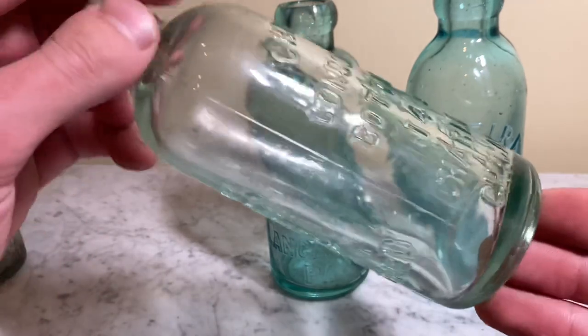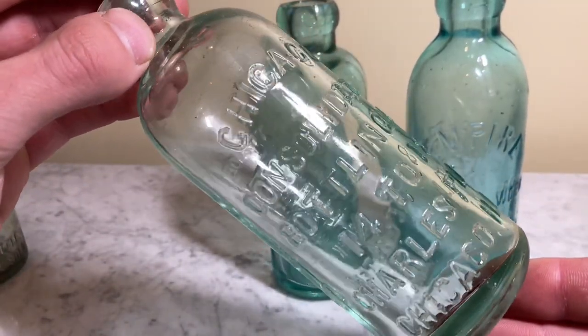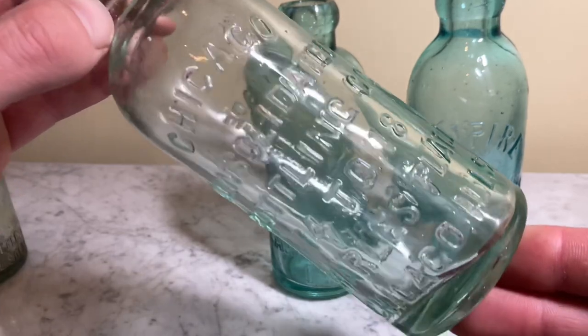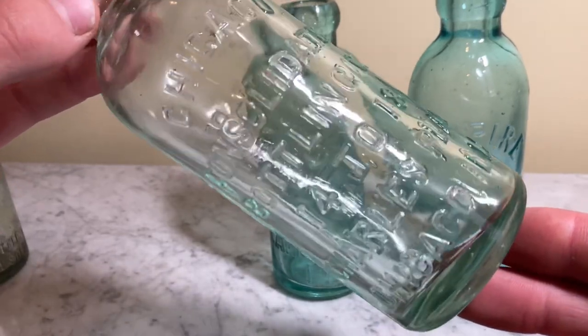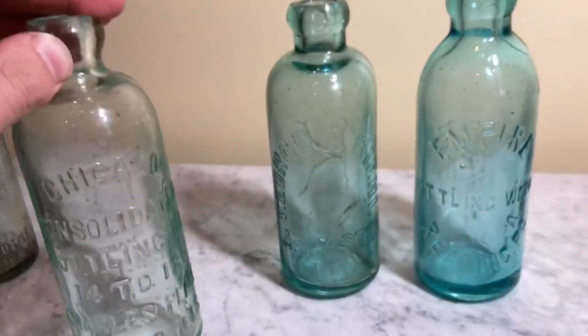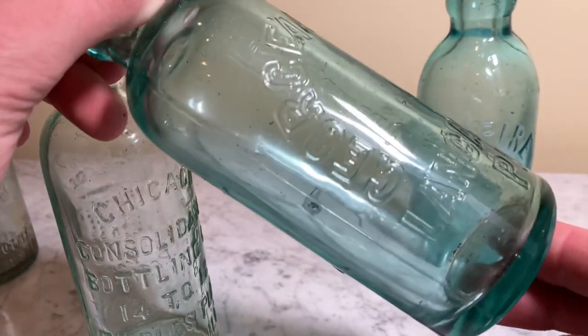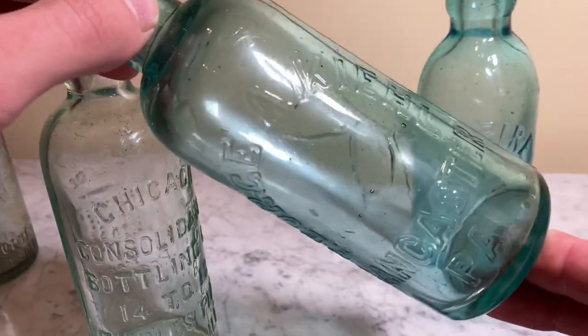It's 1879 and Charles G. Hutchinson just invented the Hutchinson stopper, rendering almost all cork top bottles almost pointless to use. The invention was ahead of its time until the crown top bottle was invented in 1892, but that is for another story.